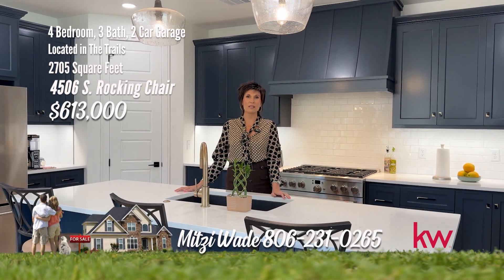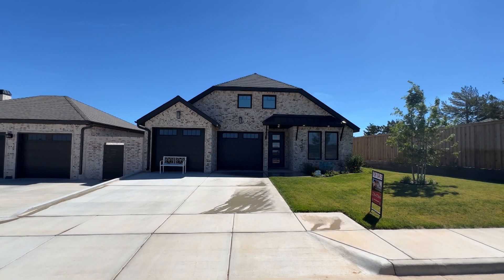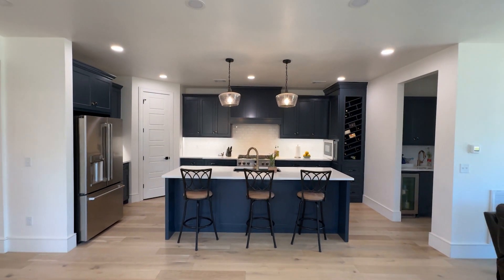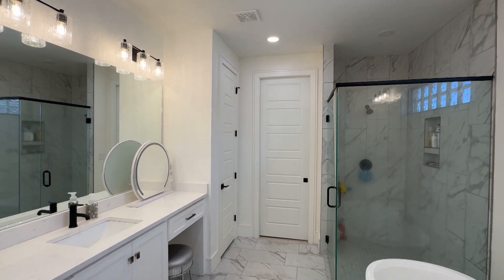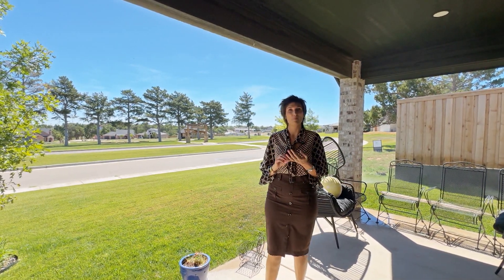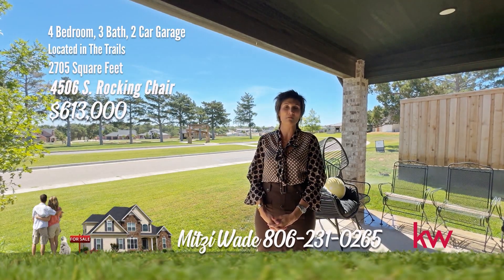Hi, I'm Mitzi Wade with Keller Williams Realty and I'm out in the Trails. This house features three bedrooms, a bonus room that can be used as an office or the fourth bedroom, and three full baths. Welcome, golfers, to this charming garden home located in a gated community. This spacious residence features three bedrooms and three bathrooms, along with a two-car garage. Step inside to discover an open and bright floor plan adorned with light wood floors. Enjoy privacy and tranquility in the isolated master bedroom. Outside, the garden home is nestled within a gated area with lots of walking paths. There's a fishing pond, walking paths, a gym, and a pool. This home has lots of upgrades. Give me a call at 231-0265 and let me make your dreams a reality.